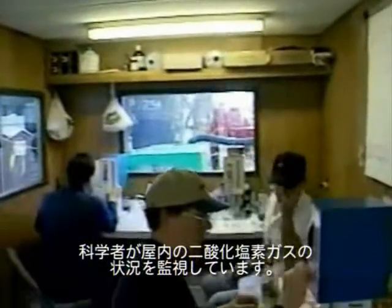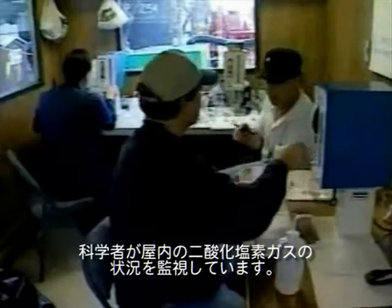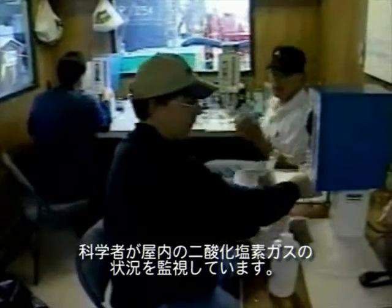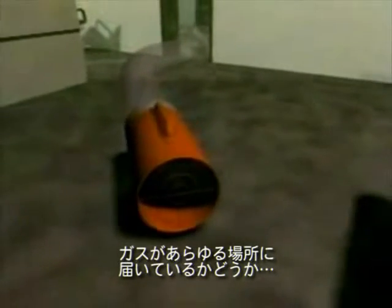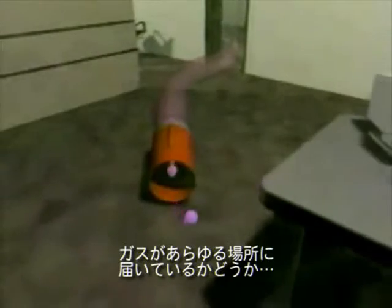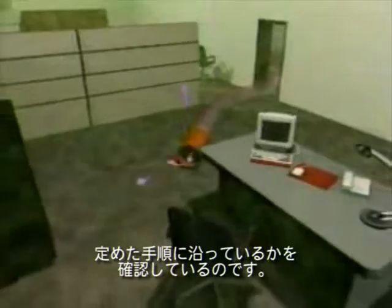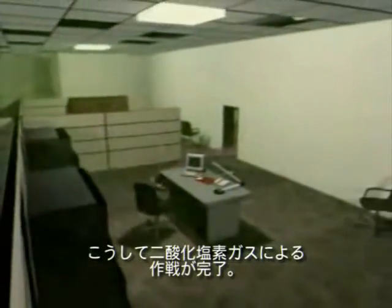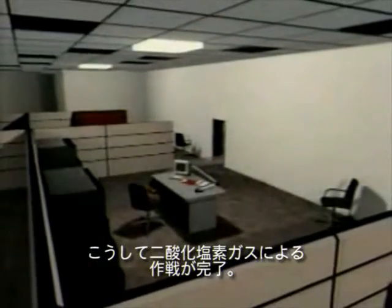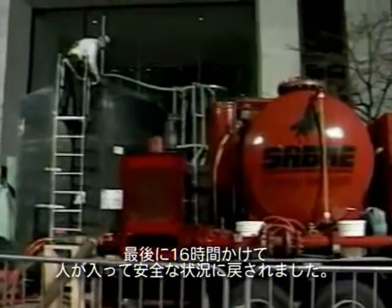During the fumigation process, chemists from the chlorine dioxide industry conducted on-site analytical tests to measure the concentrations of ClO2 inside. Once the target concentrations were achieved, they went through a scrubbing process involving the introduction of a caustic and bisulfite solution being stripped through the emitter, subsequently reacting with the chlorine dioxide in the room. The bisulfite solution was used to ensure complete destruction of the ClO2. Finally, after 16 hours, the initial fumigation cycle was complete.